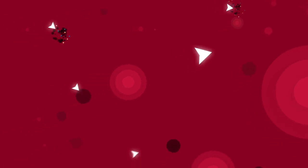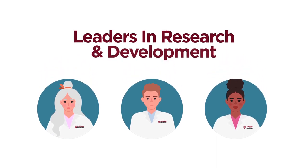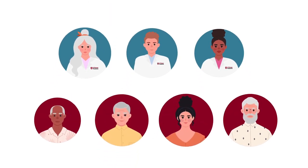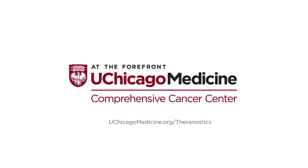For many patients, Theranostics offers new hope, helping them live longer and with a better quality of life. At the only hospital in Illinois to have a medical cyclotron, physicians of University of Chicago Medicine Comprehensive Cancer Center are leaders in research and development in this emerging field. And those same physicians are treating our patients. UChicago Medicine Comprehensive Cancer Center — at the forefront of Theranostics.